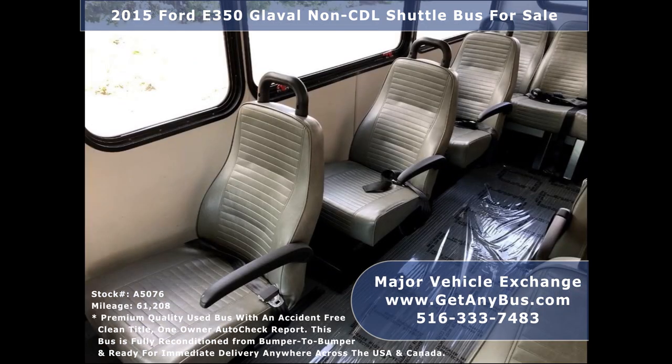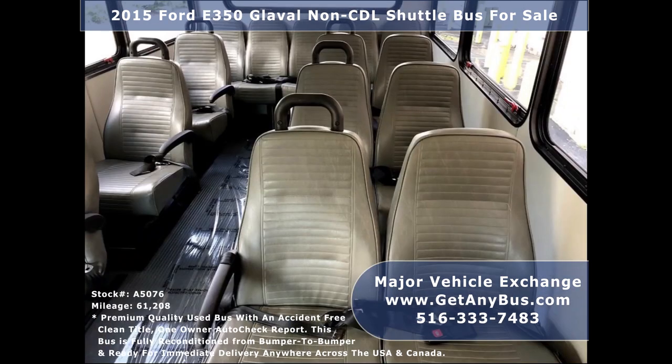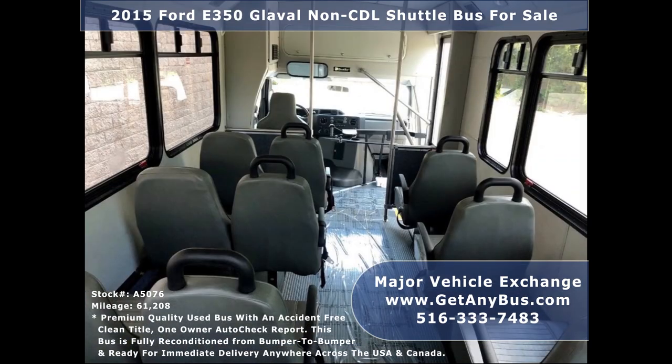Its seats are in great condition, as well as the rest of the cabin. Its seating arrangement is perfect for limousine shuttle service, hotels, church, sports teams, ranch and winery tours, camps, trips, and activities or outings for groups and associations, and much more.